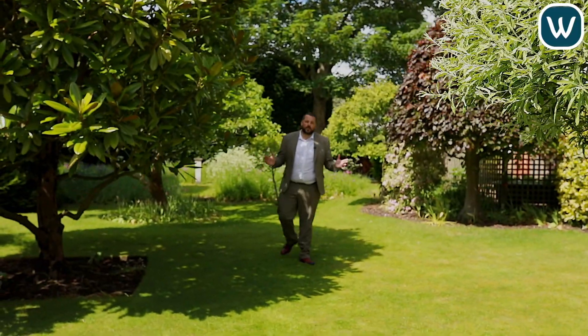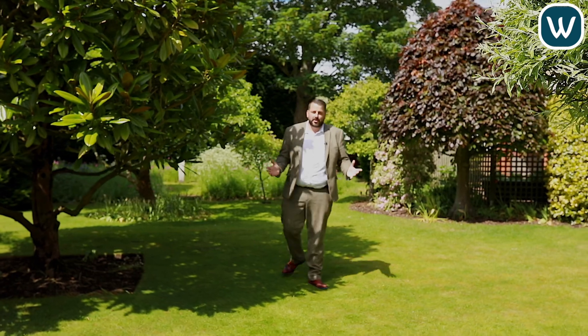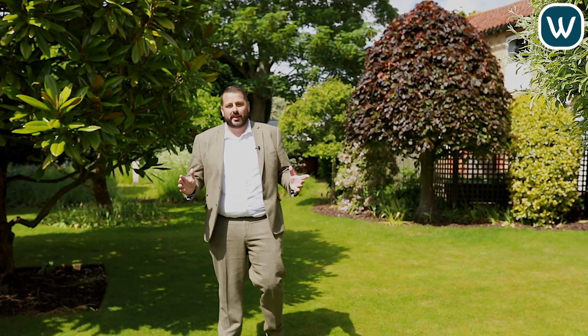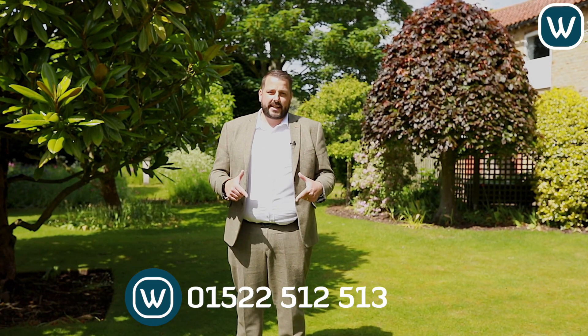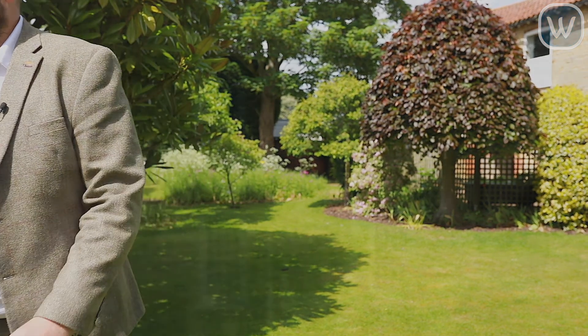So guys, that was your tour of Albert House. As I'm sure you'll agree, it's a stunning home that really must be viewed. I'm now off for a cup of tea in the nice sunny gardens. Please call me on the details below to book your viewing. Thank you.